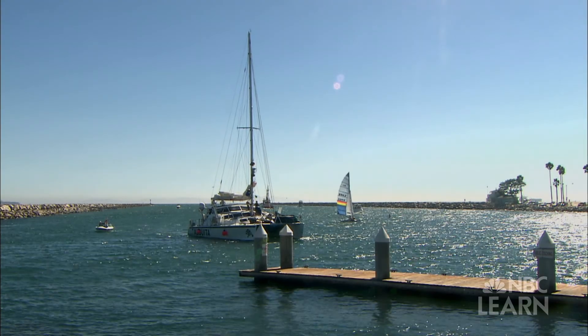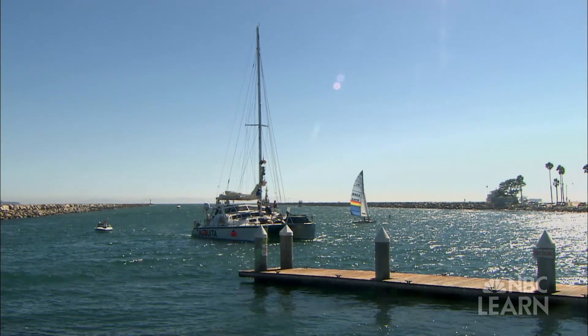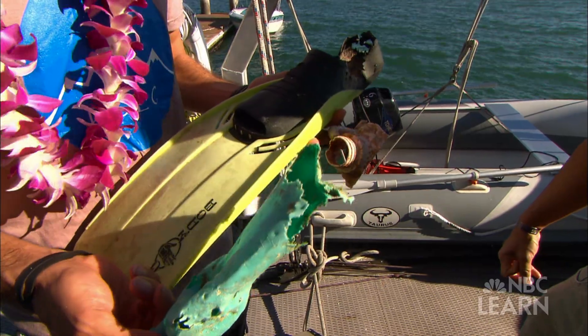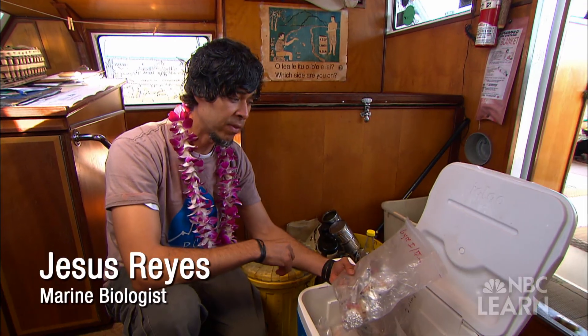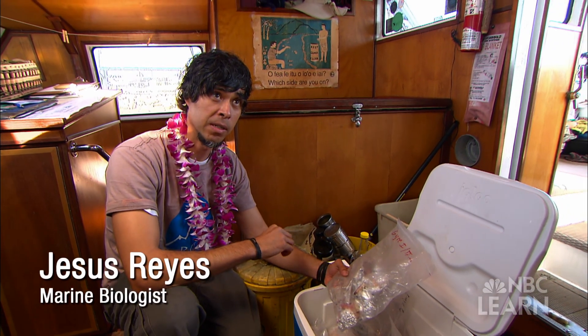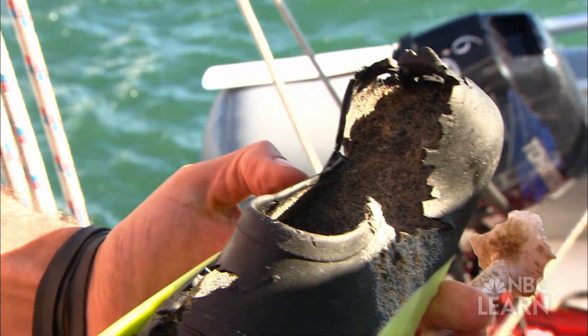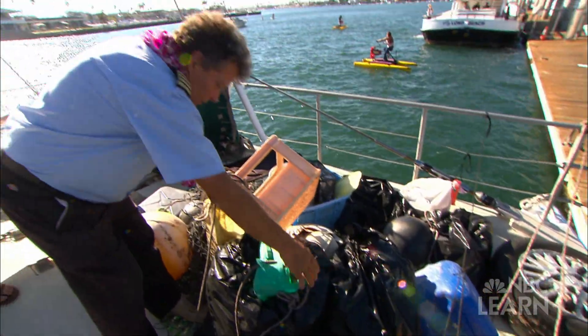The crew is back from the Great Pacific Garbage Patch. Marine biologist Jesus Reyes shows evidence that plastic in the oceans is already working its way into the food chain. Every piece that we've collected almost had some sort of nibble mark on it, so we believe that a lot of these organisms, especially these fish, are eating these plastics. It's affecting the health of the food web in the ocean. We're putting the ocean on a plastic diet — that can't be good.